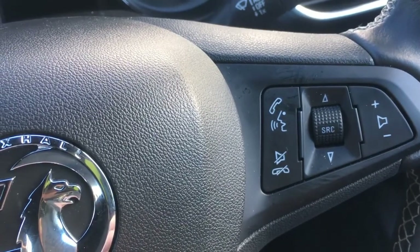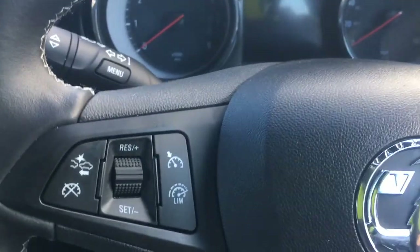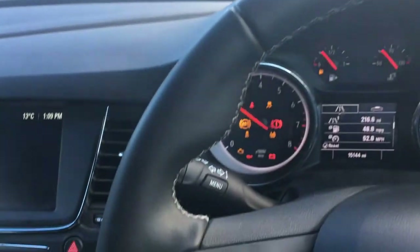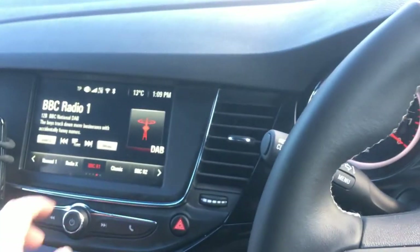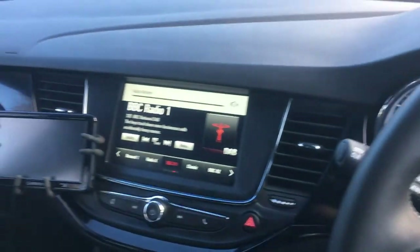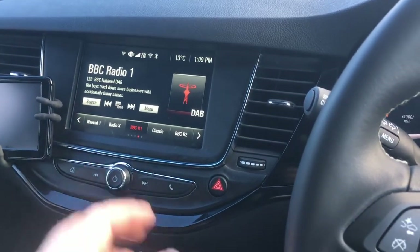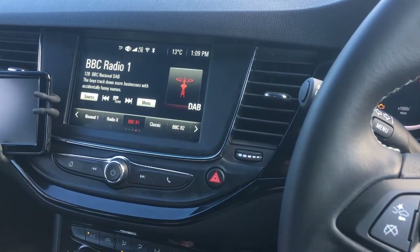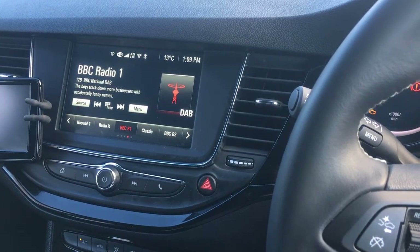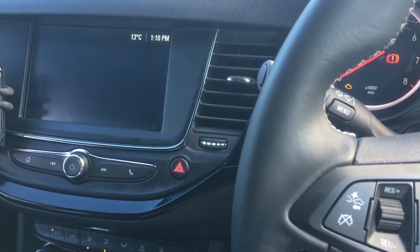Over here you've got controls for the telephone, volume, and the source on the infotainment system. The infotainment system itself is quite good — it's easily laid out and simple. I usually hook up my phone to get music on there. Oddly enough, to switch it off you actually need to hold the power switch in; you can't just press it.